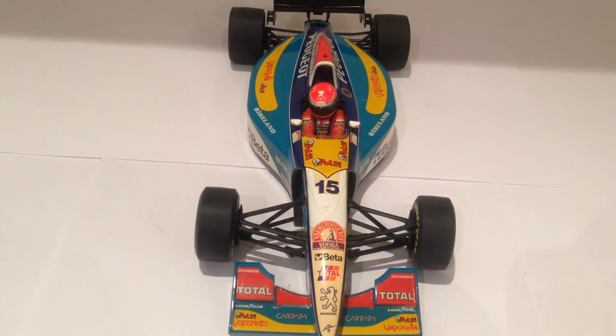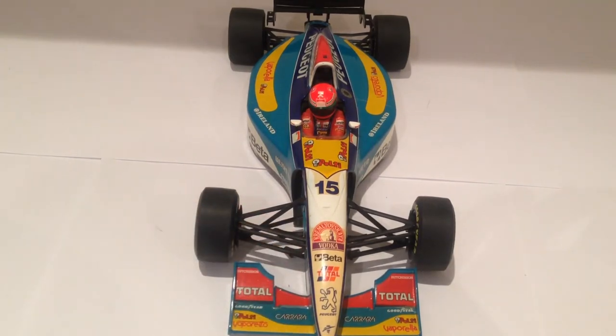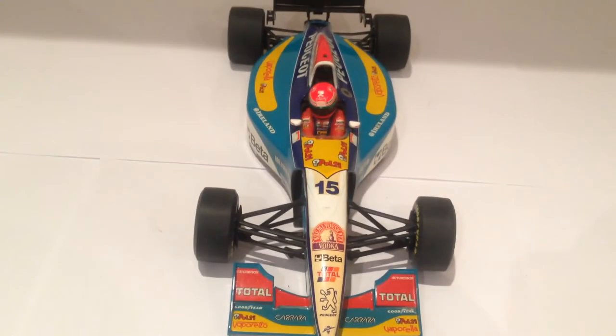Really nice detail on this. One of the disadvantages with getting the early Mini Champs or Paul's Model Art cars is that over time they do fade. You can see some of the stickers starting to yellow, which is a little bit of a disappointment. Of course Jordan with the Peugeot engine, which they also provided to McLaren in 1995 as well — hot off their success at Le Mans.